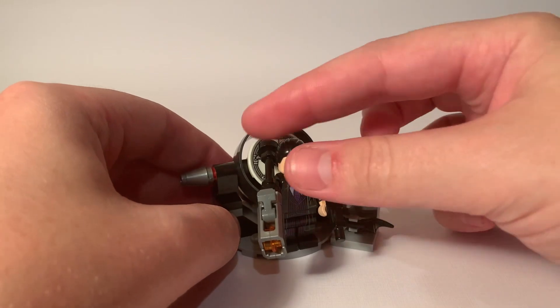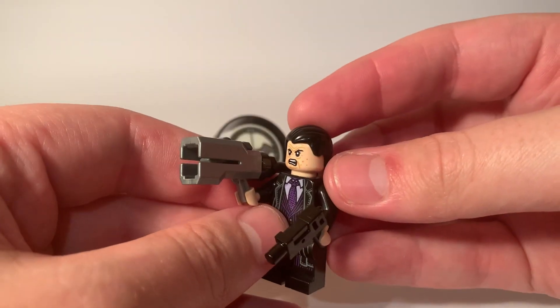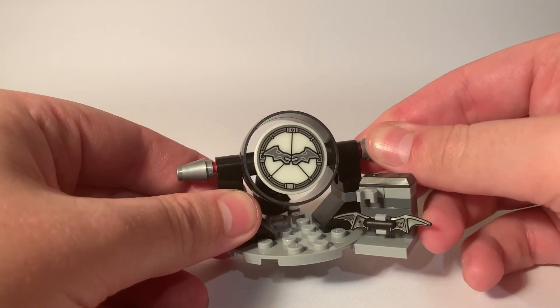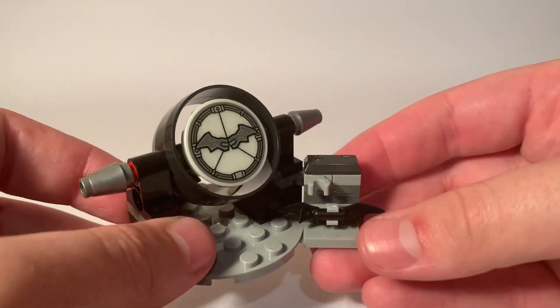The bikes also include a pretty cool side build of a Bat-Signal — I have Penguin standing by because I genuinely thought it came with the Batmobile, not the bikes. It's nothing substantial, but it's a nice addition. It glows in the dark, which is pretty cool.